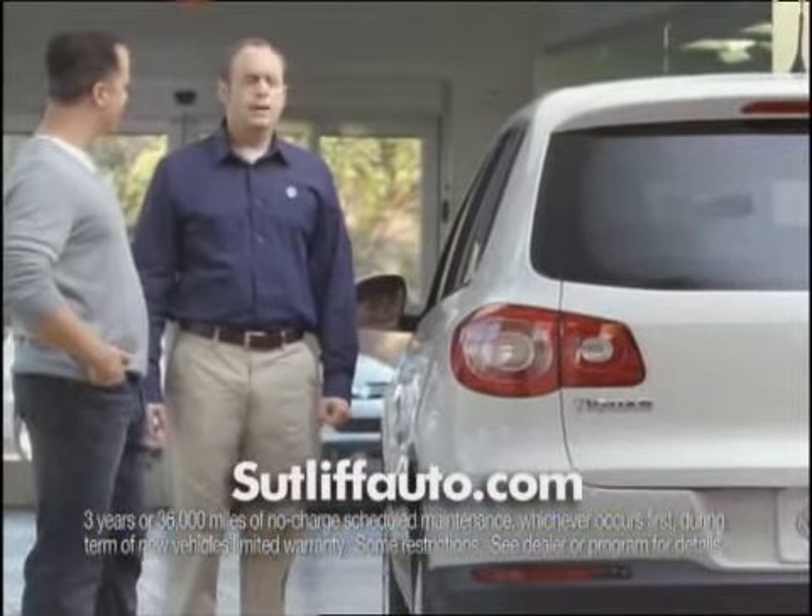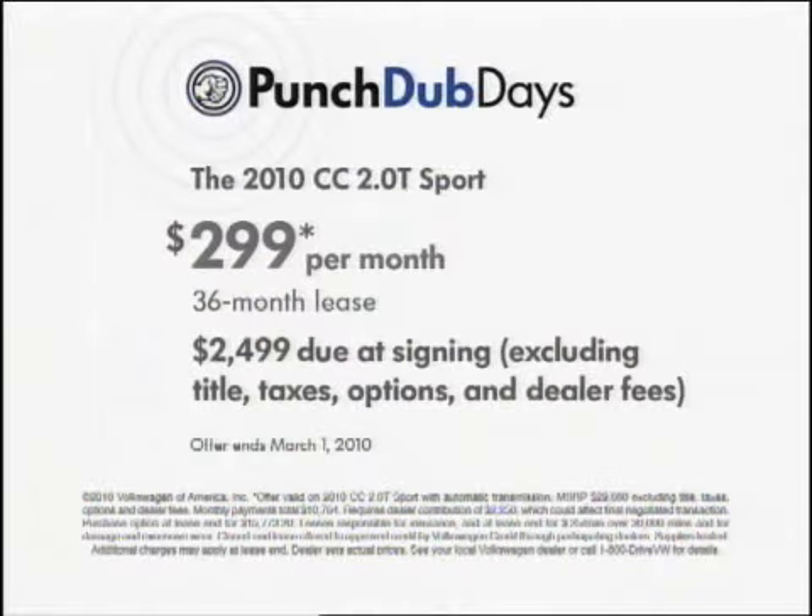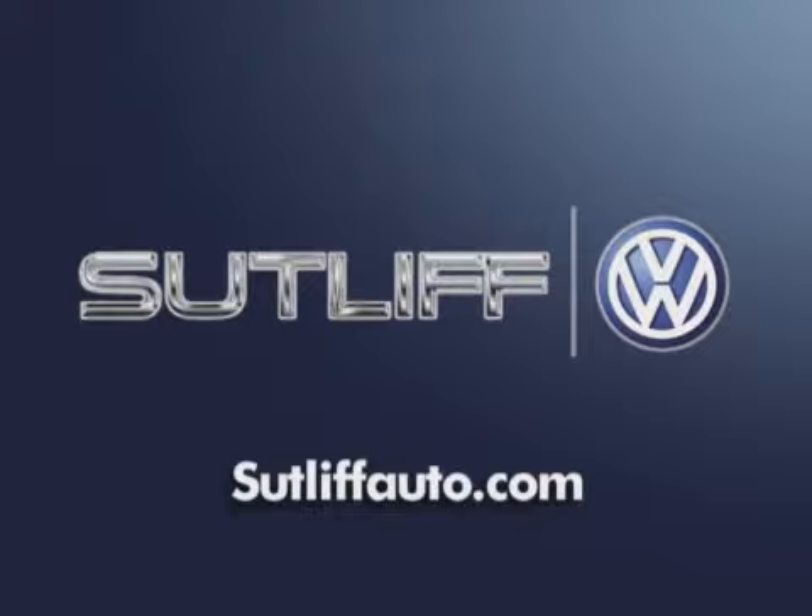On any Volkswagen? With great deals on all 13 models, it's a whole new Volkswagen and a whole new game. Visit the exciting new Sutler Volkswagen in Harrisburg.